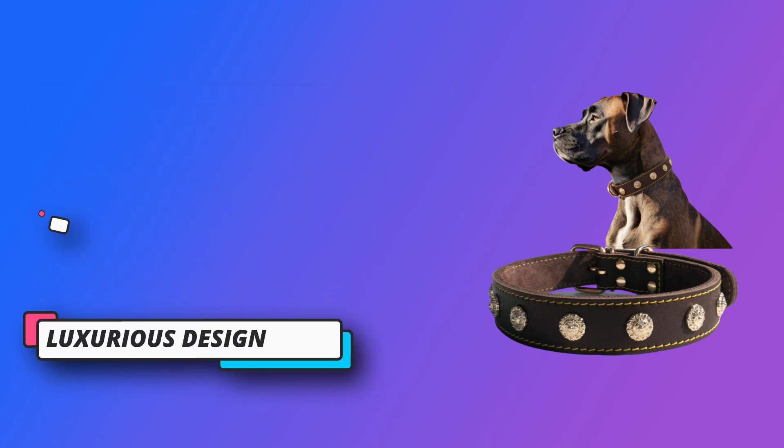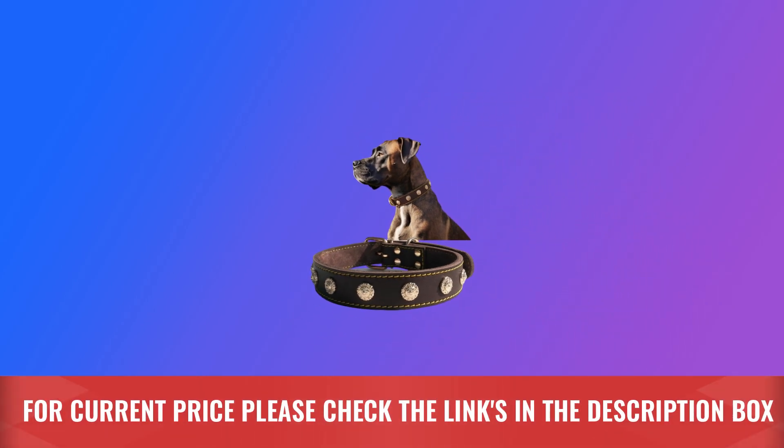Versatility for all — suitable for a wide range of medium breeds. For current price, please check the links in the description box.